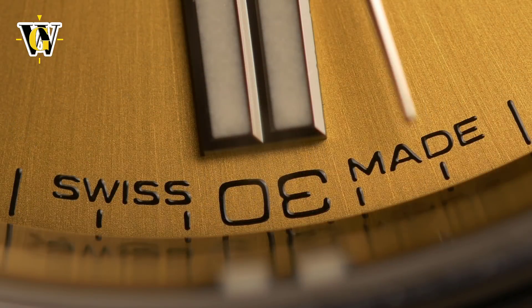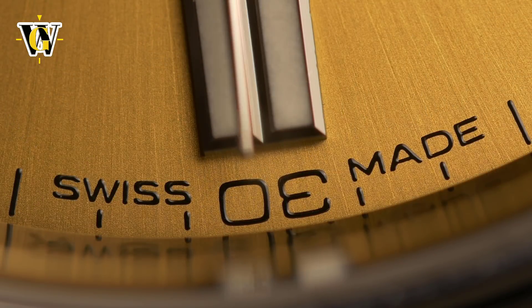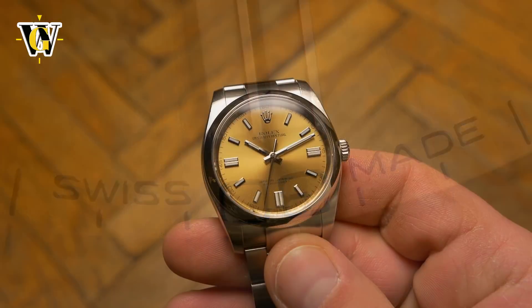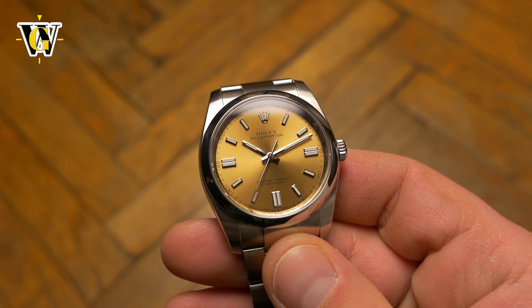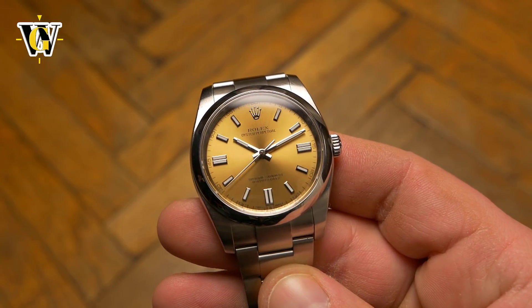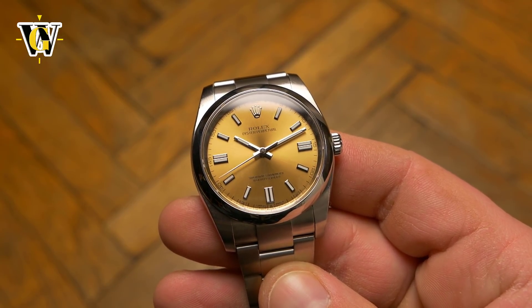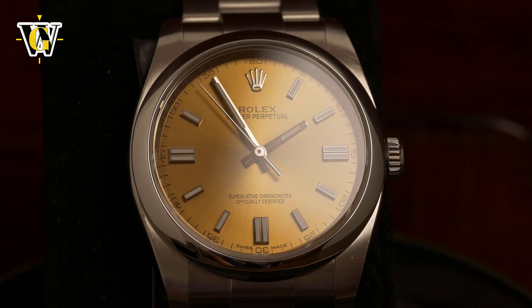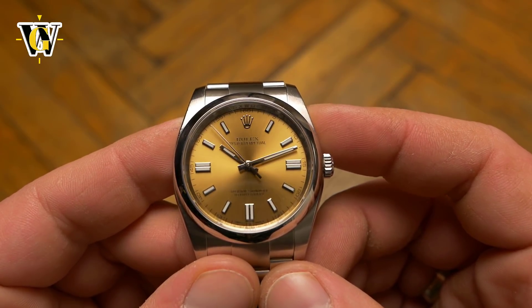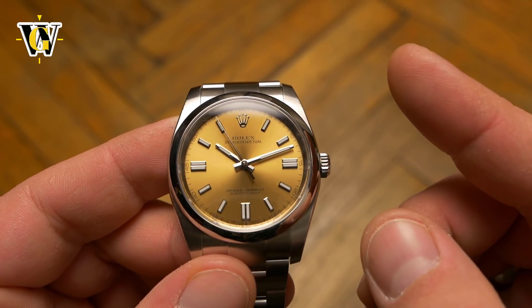I would however opt for a different dial, and maybe even go for the Blue Explorer version. Since I can't afford one just yet, I do hope Rolex keeps making these in this size for at least a couple more years if I decide to snag one. I also wanted to mention another video from a fellow YouTuber, JustBlueFish — so if you want to see a very detailed review of this watch, make sure to check out his video; I'll put a link in the corner of the screen.